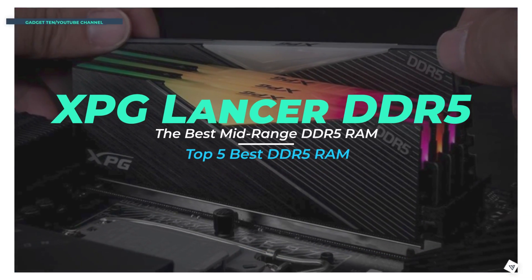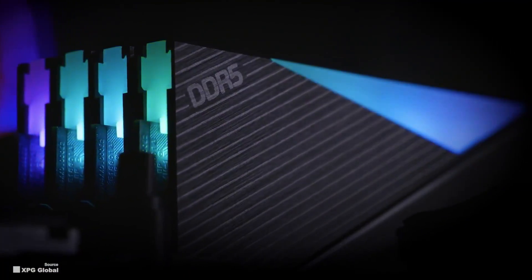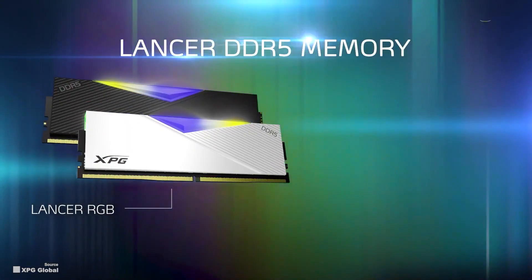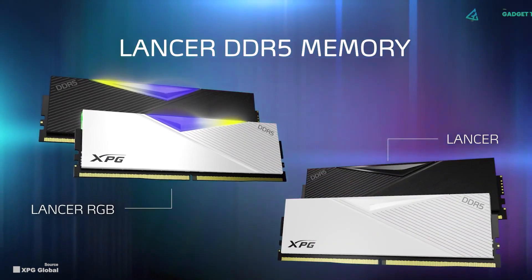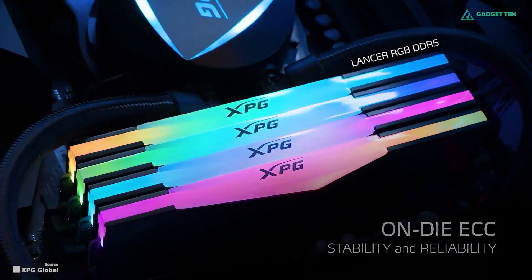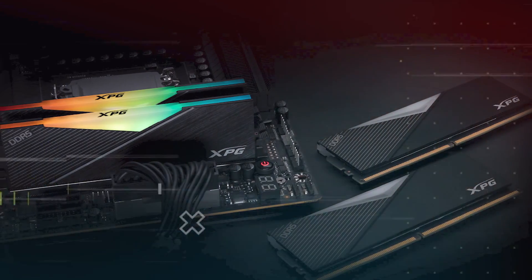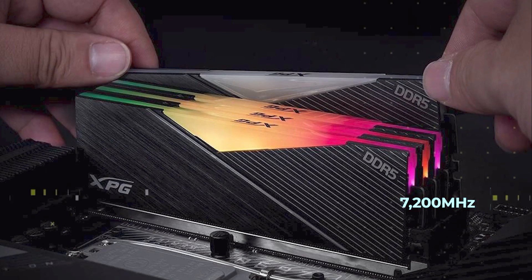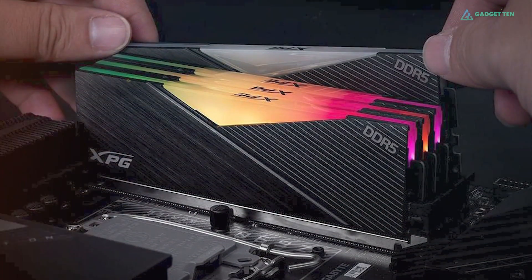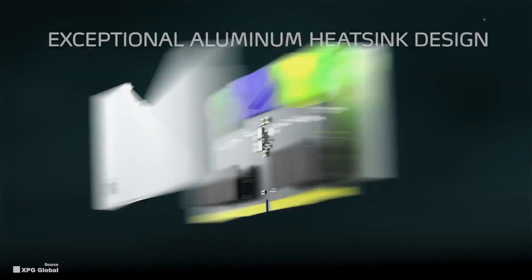Number 3: XPG Lancer DDR5. XPG brings the next-generation DDR5 memory Lancer, which comes in two versions: one with addressable RGB and one without RGB. Both versions feature the finest quality PCBs and chipsets to ensure stable and uncompromisable performance. The XPG Lancer DDR5 is capable of reaching frequencies of up to 7,200 MHz, and offers up to 16GB worth of memory per module. XPG made some of the best DDR4 RAM, so the quality of its DDR5 is of no surprise.